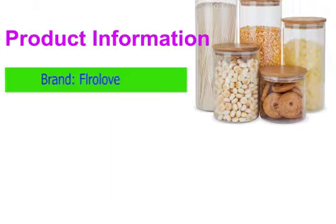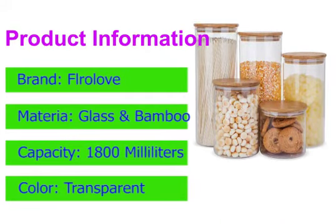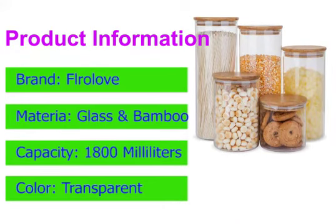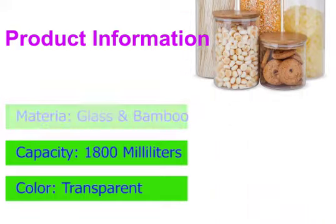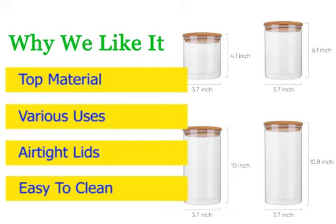For a complete set of different size glass containers, look no further than this set. You get five borosilicate glass containers, all sporting a bamboo lid with a silicone gasket that keeps the contents airtight. Why we love it: top-quality material, airtight lids, easy to clean, and suitable for various uses.